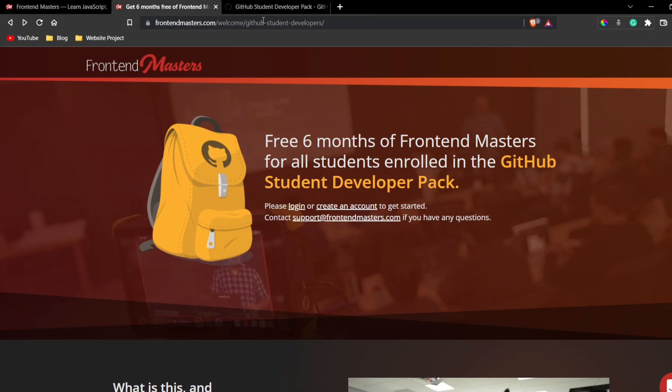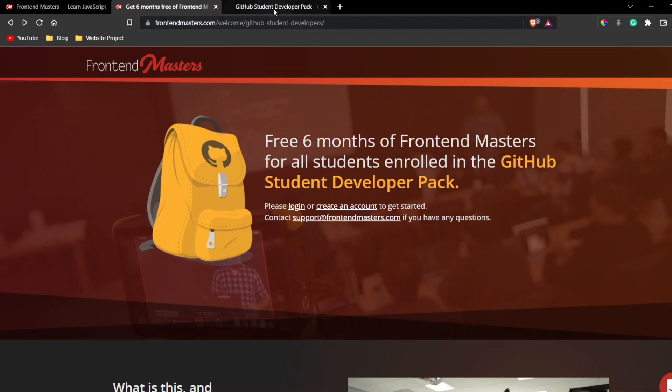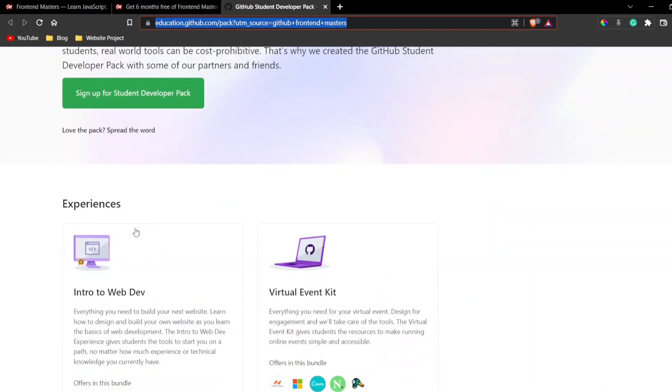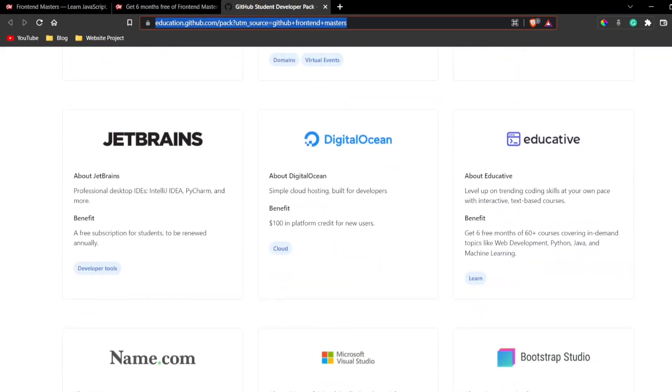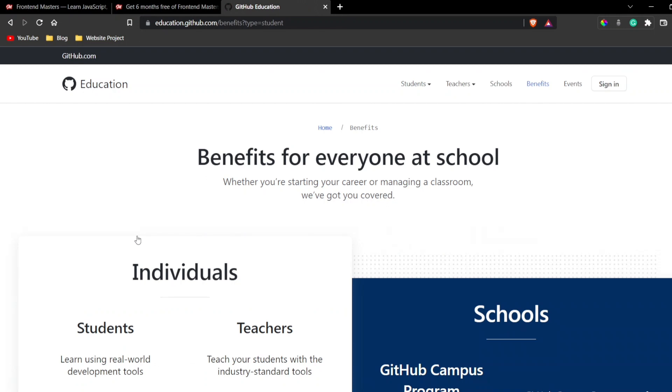Now let me explain what the GitHub Student Developer Pack is. It's an initiative from GitHub to provide students access to many websites and freebies in order to encourage students in the tech field. They offer a lot of things, but here we're focusing on Frontend Masters. You can click on 'Sign up for Student Developer Pack' to get started.